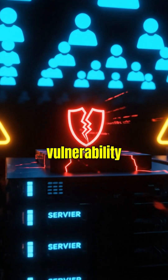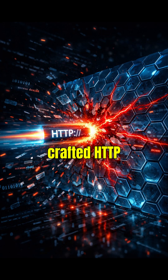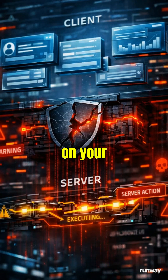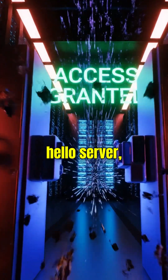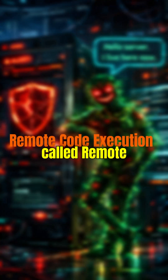A vulnerability in React server components let attackers send a single crafted HTTP request and execute code on your server. No login, no auth, just: hello server, I live here now. This is called Remote Code Execution.